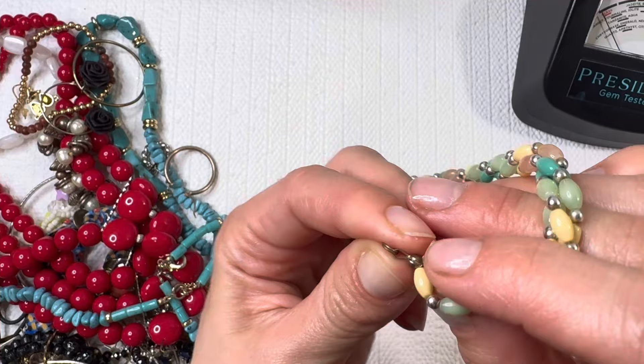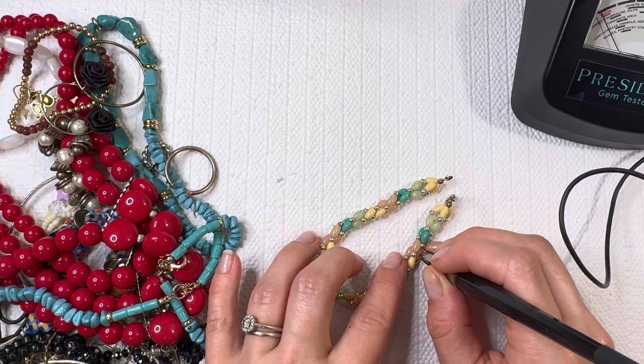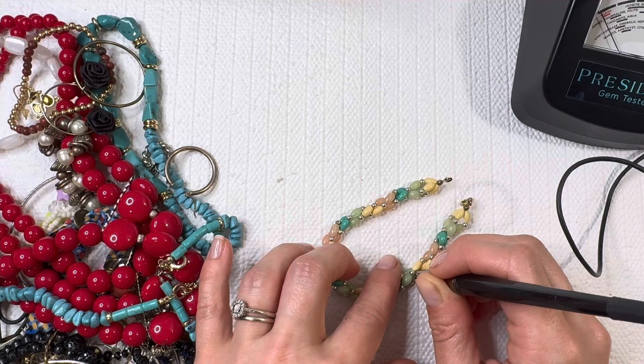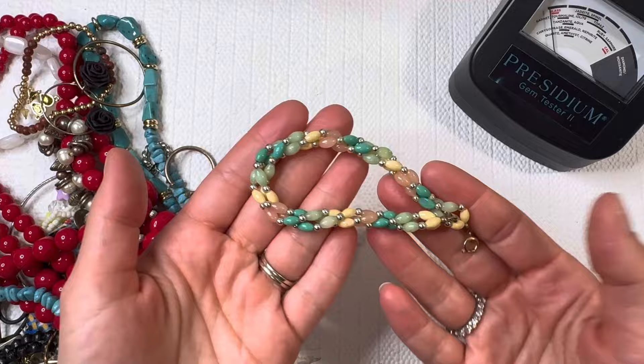This is a lovely beaded bracelet. They're a little cooler to the touch — I'm not getting much of a reading on those. Just our Presidium there. I'll do this one for three dollars.